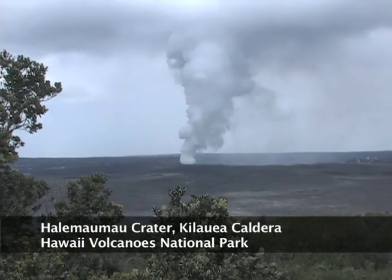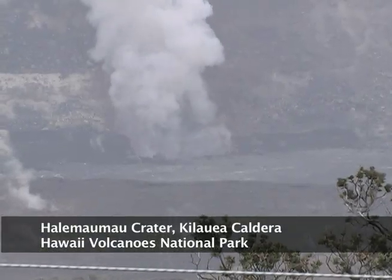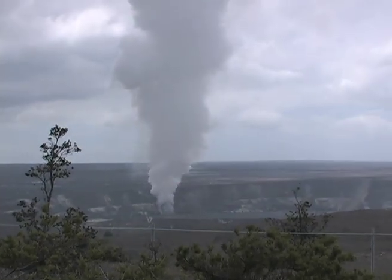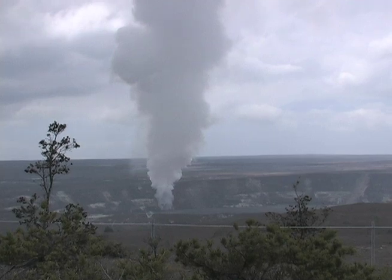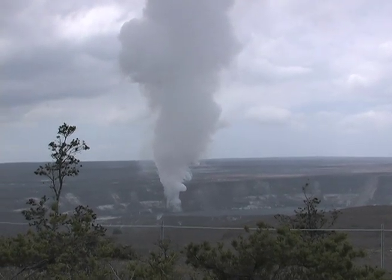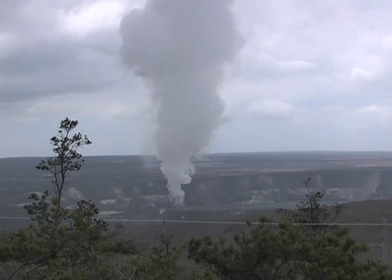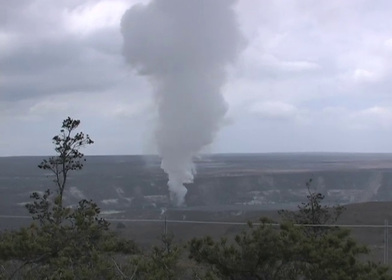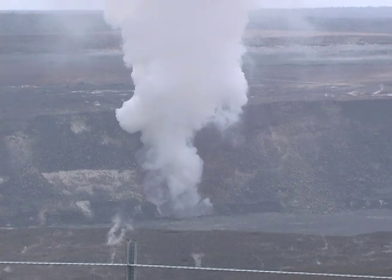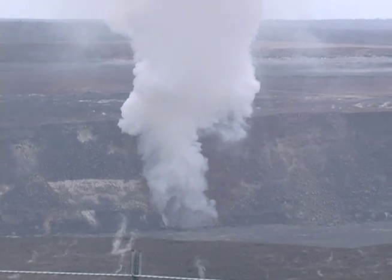Today at Kilauea, a vent is billowing gas, dust, and bits of volcanic glass as magma rises up through an underground conduit and out of a break in the surface at Halemaumau Crater in Hawaii Volcanoes National Park, which is home to Kilauea, Hawaii's most active volcano. This eruption began in March 2008 and produces a plume that towers thousands of feet over the island — one of a number of changes on Kilauea's summit and adjacent areas that have occurred this year.